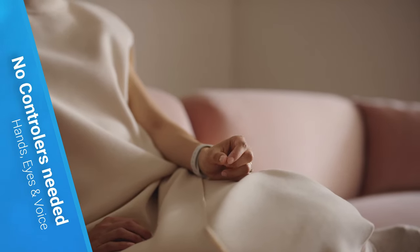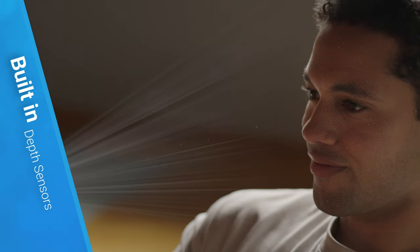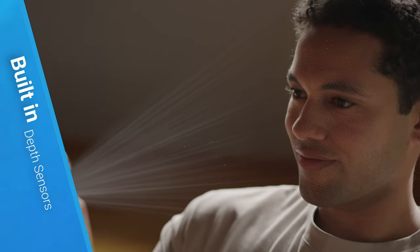The Vision Pro doesn't require controllers. It uses your hands, eyes, and voice commands to function. This is achieved using built-in depth sensors, making it a standout feature of the Vision Pro.